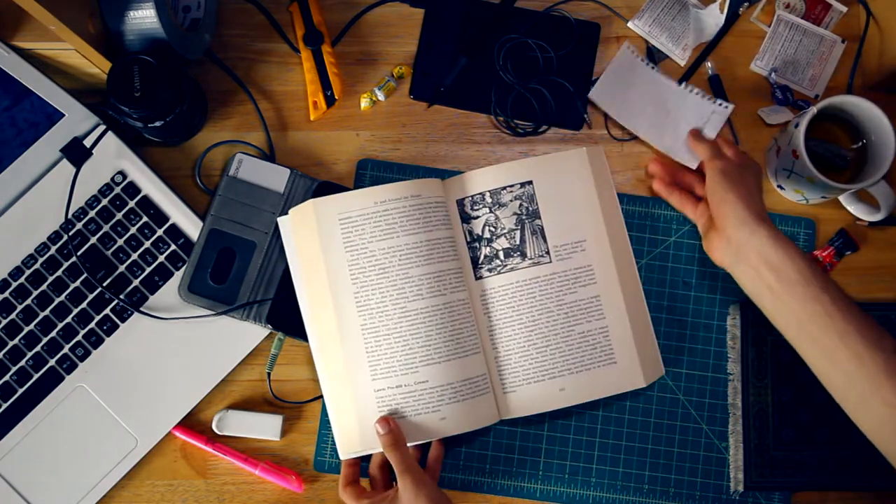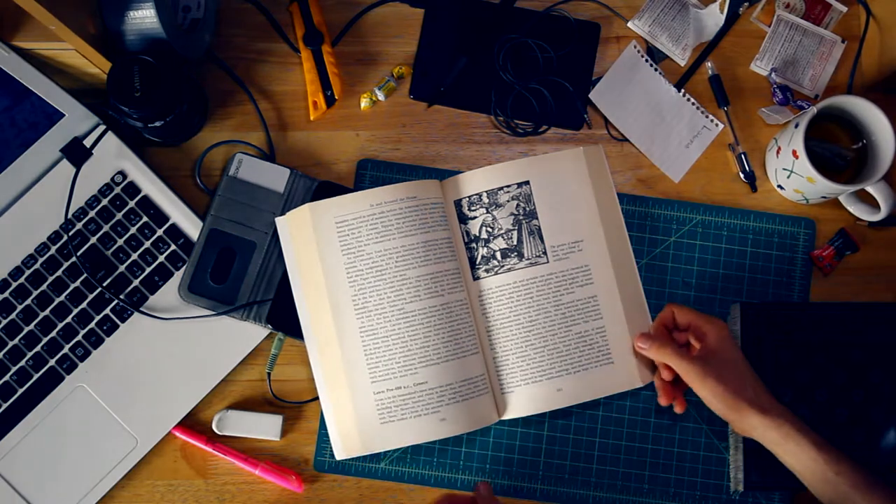A few years ago, my dad was reading me a bedtime story from this book, Hannah Taney's Extraordinary Origins of Everyday Things. This book pretty much talks about the history of everyday things — from marbles, band-aids, magazines, and high heels to even mattresses. It's really quite fascinating.